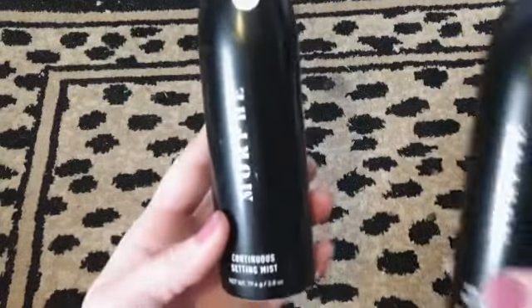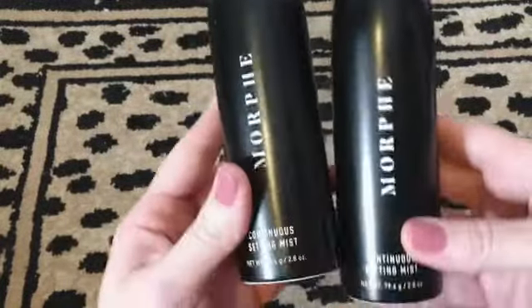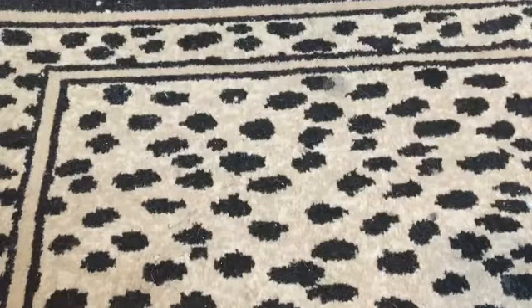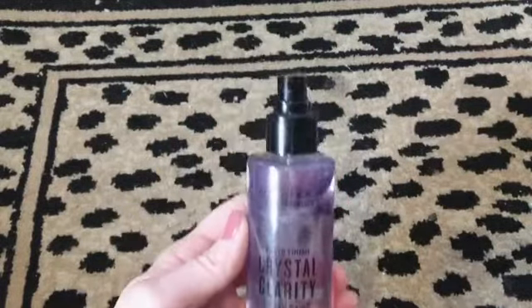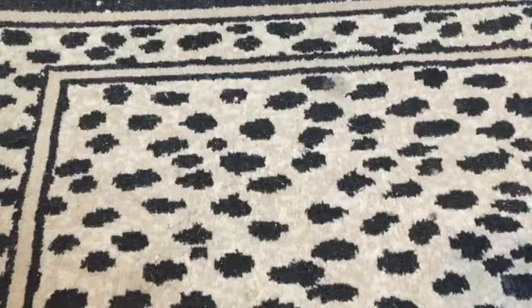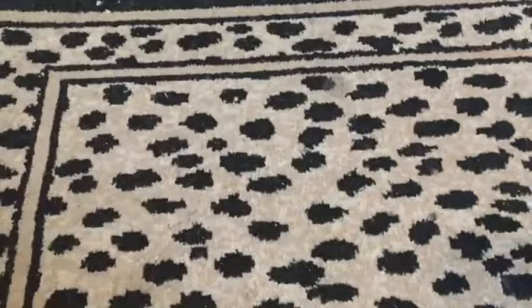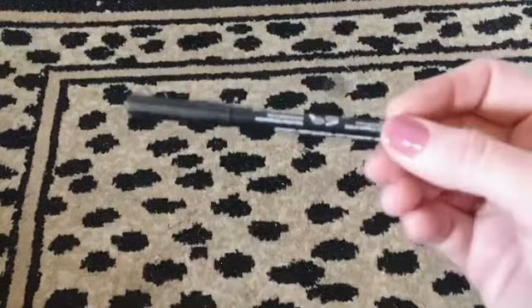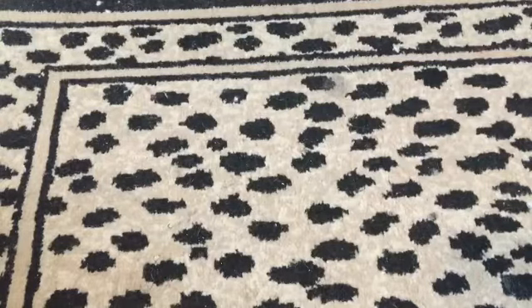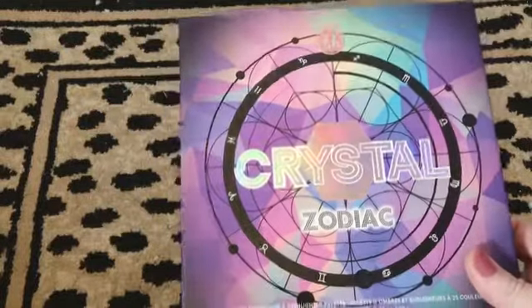We have two Morphe setting sprays — one is maybe half full, the other is pretty full. I kind of like this setting spray even though I don't really use them. We also have an Urban Decay All Nighter, only filled to about here, and a Smashbox Priming Water. Then there's a Cake Machine Queen, an NYX Shine Killer, and an NYX lip pencil.